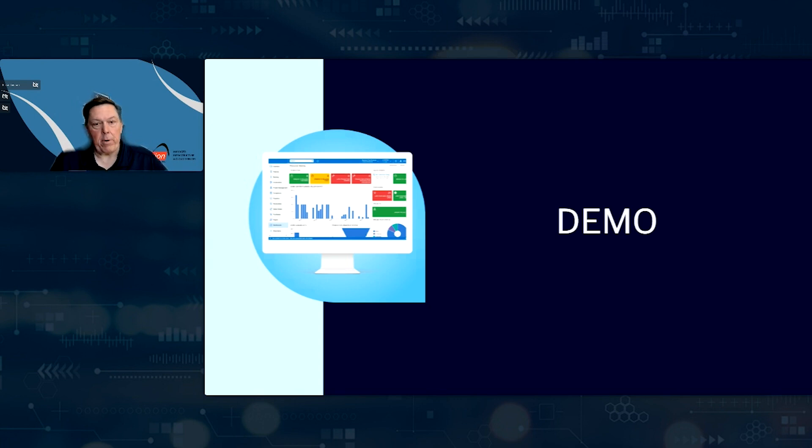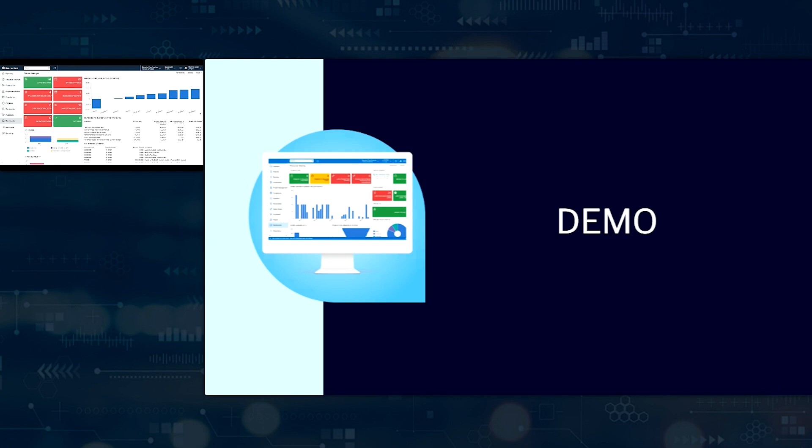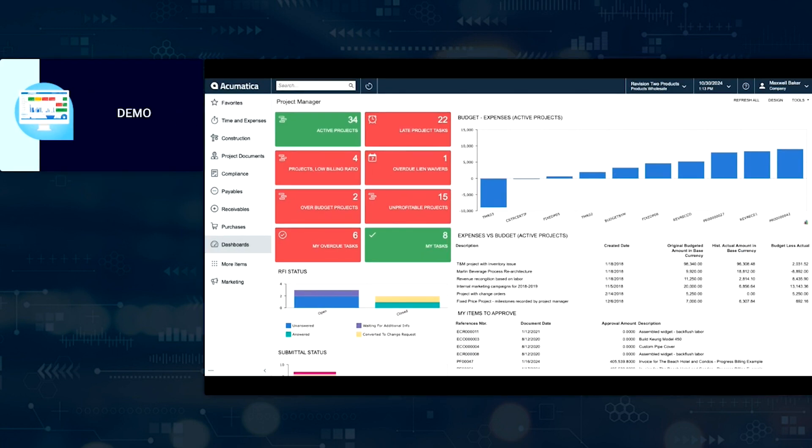Thank you, Gib. Good afternoon, everyone. My name is Chris Hulwick. As Gib mentioned, I'm one of the solution engineers here at Action Associates. My background is predominantly within the engineering and construction space, and more specifically in project management and several different roles within project management over the course of my career, with a lot of experience with systems and platforms like Acumatica. I'm going to share my screen and take you through the Acumatica Construction Edition. Acumatica is a true cloud-based solution — come at it from your favorite browser. As long as you've got an internet connection, any device, any location, anywhere in the world, you can gain access into Acumatica.